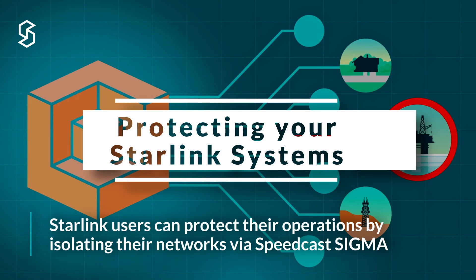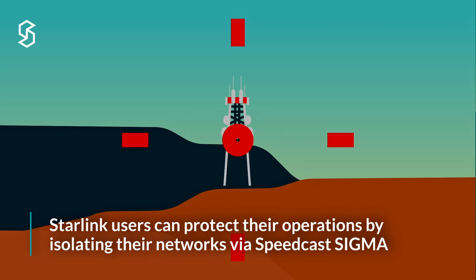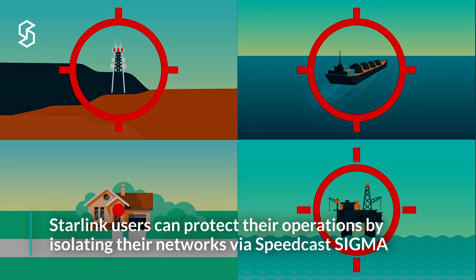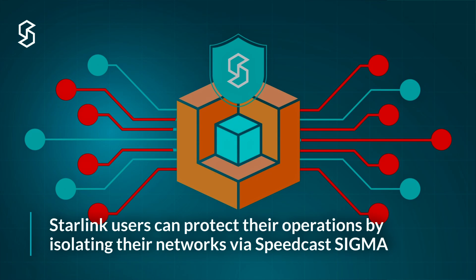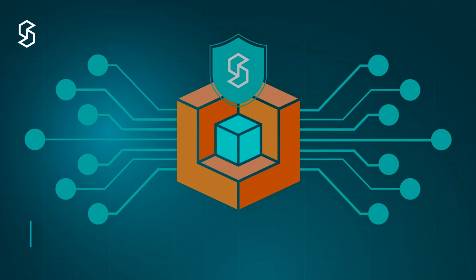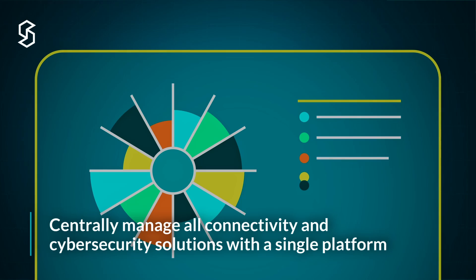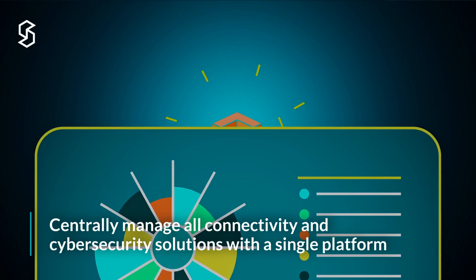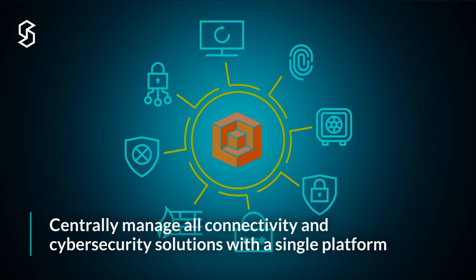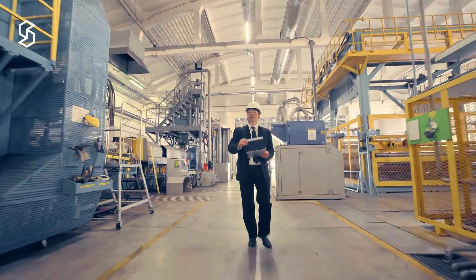The default Starlink maritime offering does not come bundled with any way to isolate local networks, and has very limited tools to control incoming and outgoing traffic. This is another area where our Sigma product family complements Starlink services. Sigma offers a rich toolset of network management and security tools that are centrally managed. The Sigma products are also carrier-agnostic, which means customers can manage all their connectivity solutions in a single platform, simplifying operations and security.